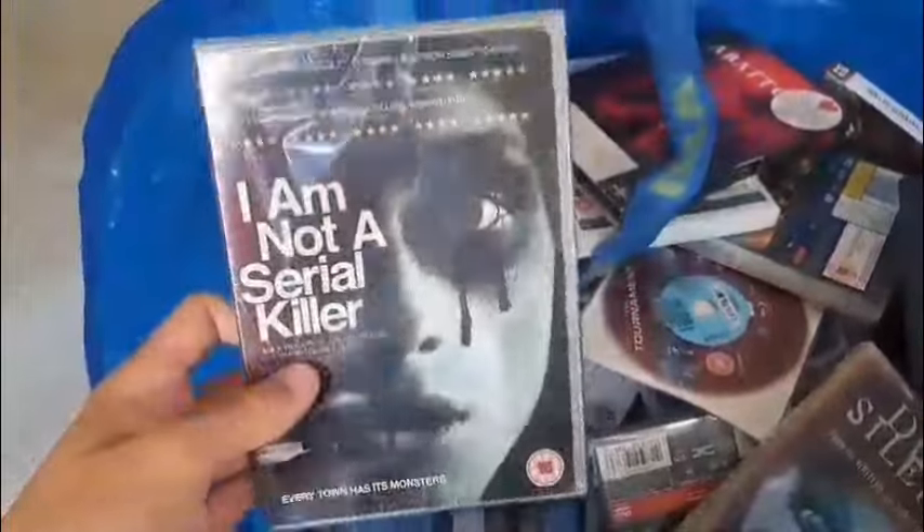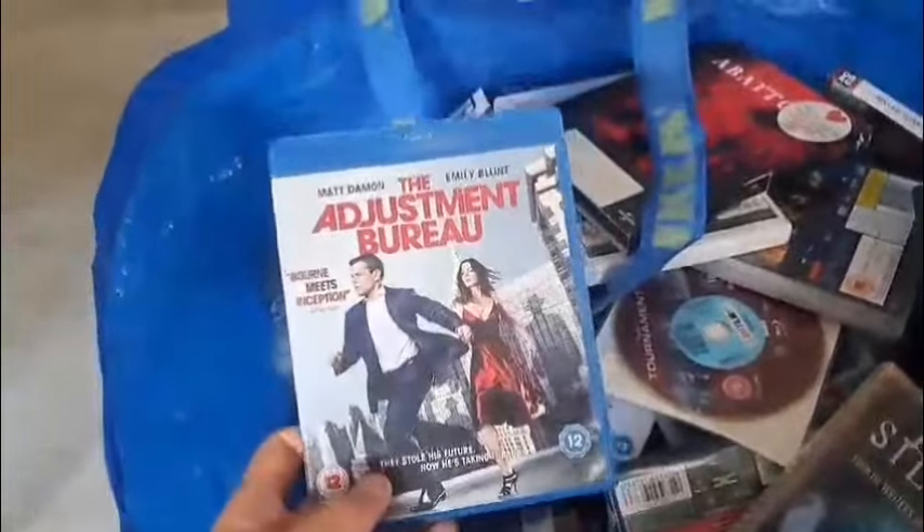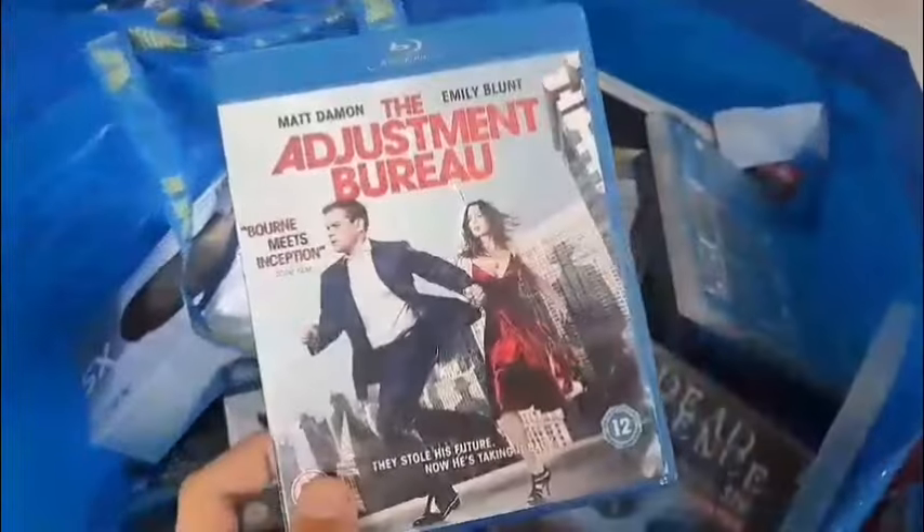I Am Not a Serial Killer — I'm intrigued. Got another Blu-ray thrown in here as well — The Adjustment Bureau. Looks all right, it's got some Matt Damon in it.